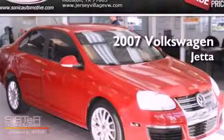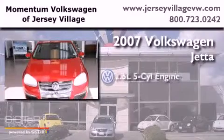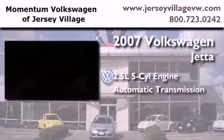This is a certified pre-owned 2007 Volkswagen Jetta. It has a 2.5-liter 5-cylinder engine and an automatic transmission.